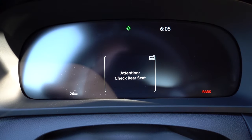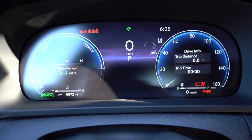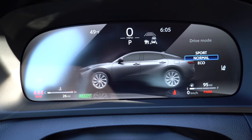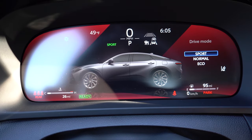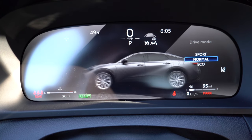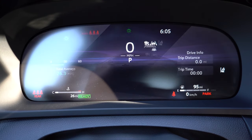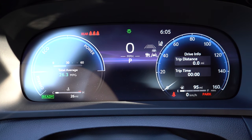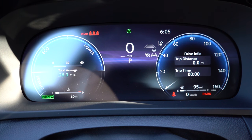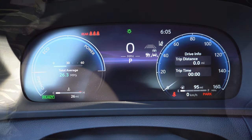Making our way to the gauge cluster: it's a 12.3-inch digital gauge cluster for all trim levels. One of the coolest features is that when you change drive modes, it does a cool Crown graphic on the screen and changes colors depending on the selected drive mode. You also get outside temperature, time, miles until empty, speedometer on the right, and eco/charge indicators for battery levels on the left.